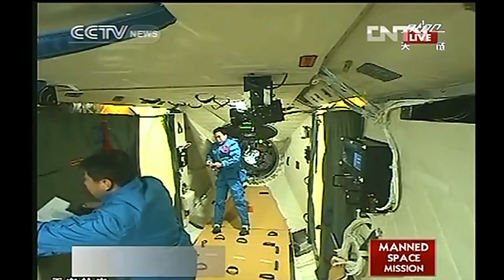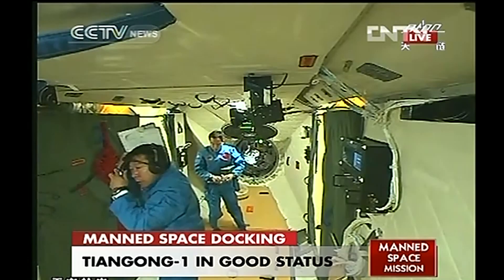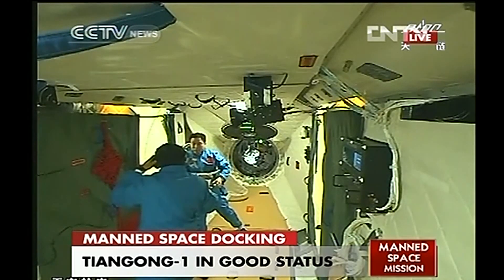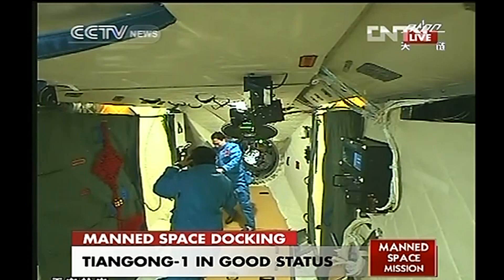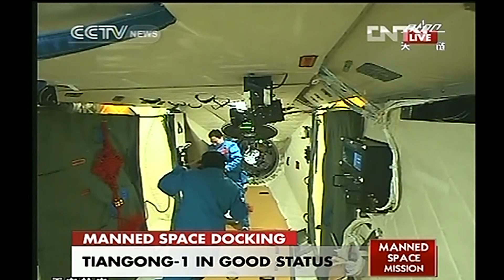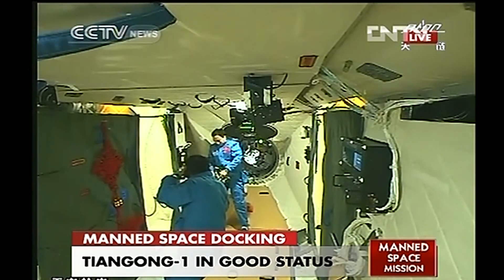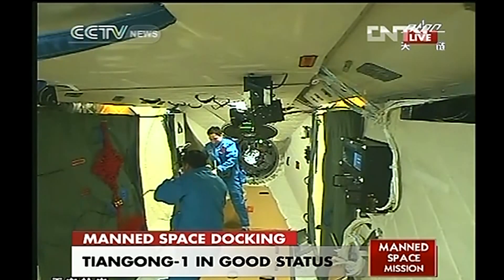They asked Liu Wang to report his status to the ground. Currently they are doing a lot of check-ups of all the systems before they can settle down to their work. This will be a routine check — they have been trained many times on the ground. Liu Wang is now installing the gas sampling system to sample the inside atmosphere.